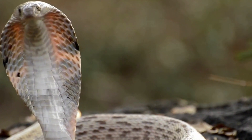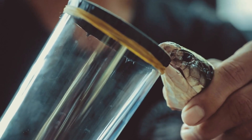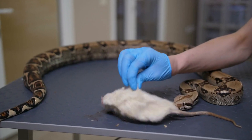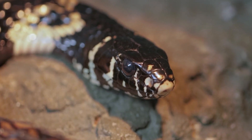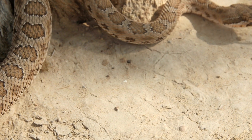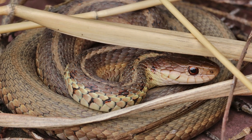Venom is a specialized secretion used by snakes, including those in desert environments, for both predation and defense. Unlike poison, which is harmful when ingested or touched, venom is injected into its victim through bites. The composition of venom can vary significantly between species, reflecting their diverse dietary needs and defensive strategies. This biological tool not only aids in subduing prey, but also provides a crucial means of self-protection against predators.